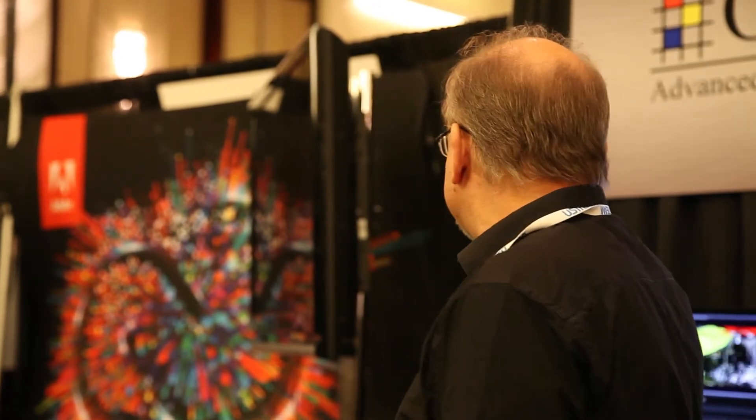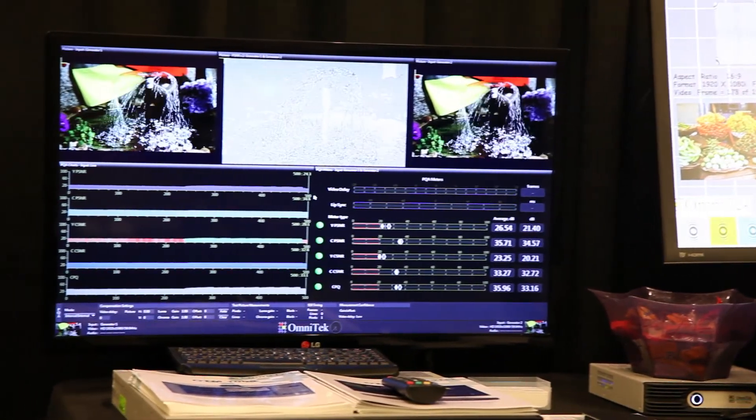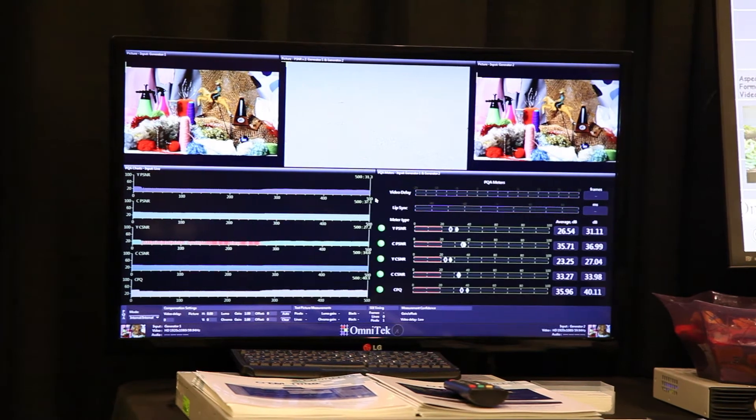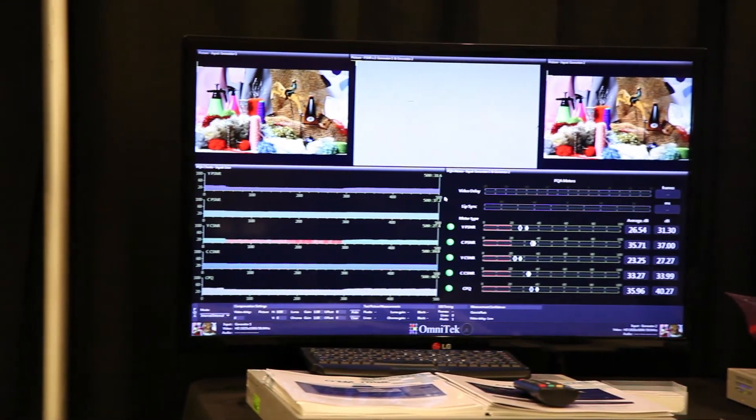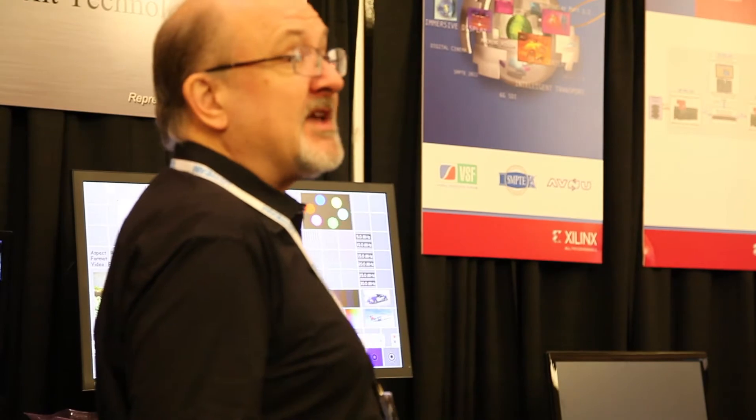Here at the SMPTE show this year, I'm showing a picture quality analyzer. This product is taking a look at pictures from an uncompressed reference image and one which has been through a lossy transmission path. 4K is obviously something that's coming into mainstream — we noticed this first at IBC this year and NAB, and now here at SMPTE everybody's talking about 4K. We have a preview of a 4K test and measurement system here, so there's no question that 4K is coming.